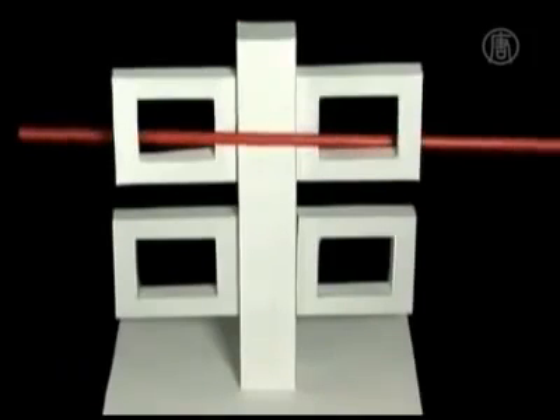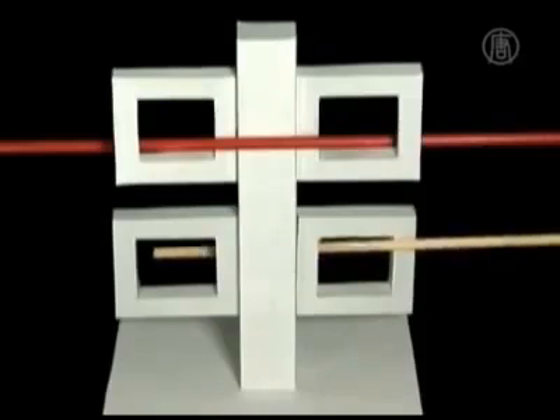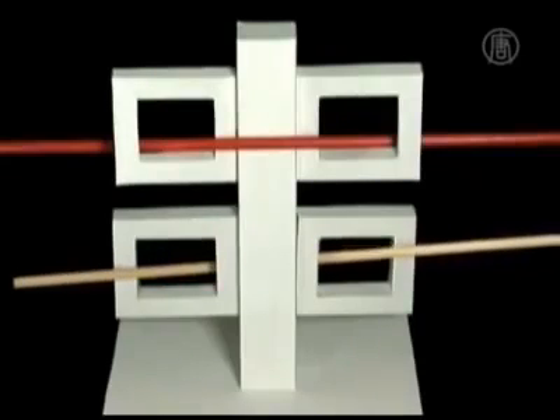Sugihara says his dream is to create playground amusements, even buildings with his models. More immediately though, he has plans for an impossible object exhibition — a venue to demonstrate that seeing really is believing.